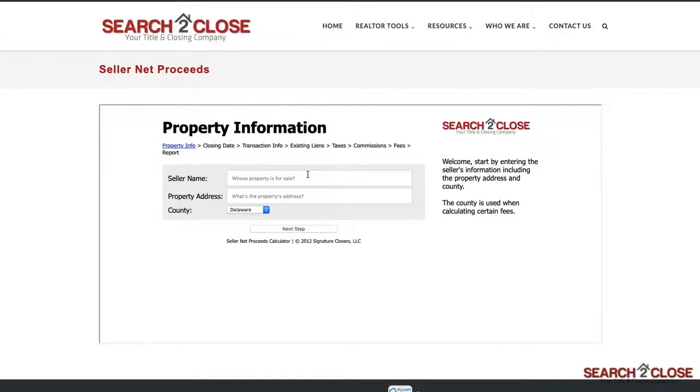We'll start out with the seller's name, property address, and the county the property is in. This will come into play later on when we're calculating tax prorations.